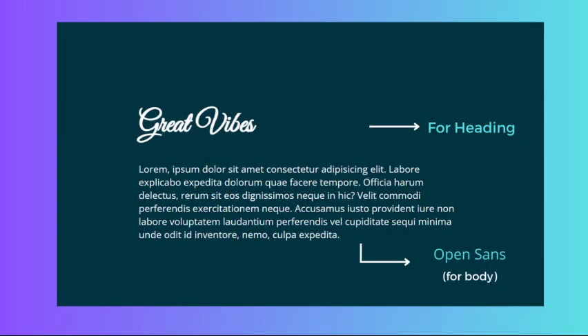For wedding websites, we recommend using Great Vibes as the header font and Open Sans as the body font. Great Vibes is an elegant font that looks great in headlines, while Open Sans is a clean and easy-to-read font that works well for body text.